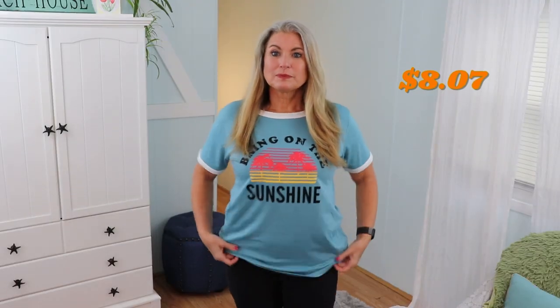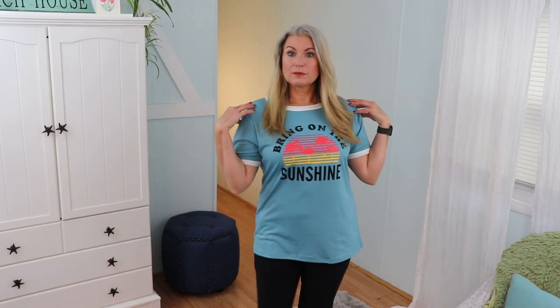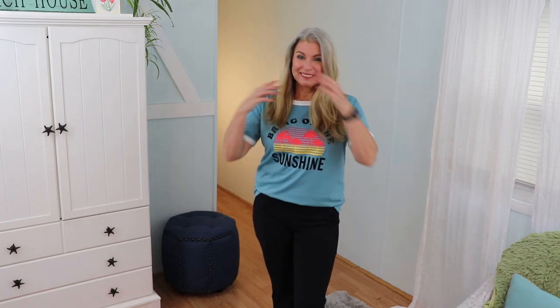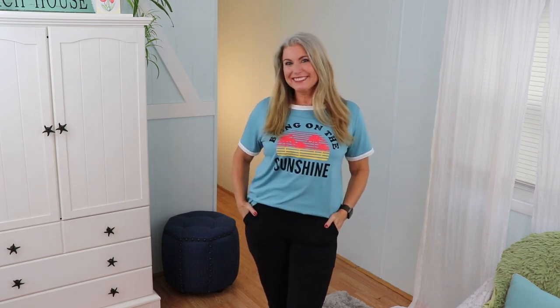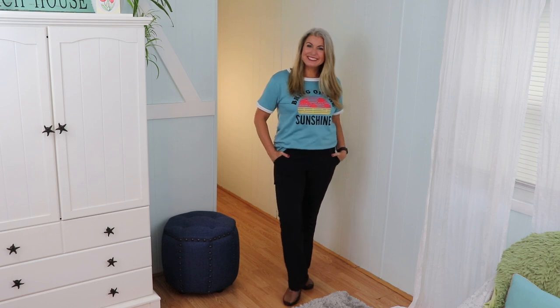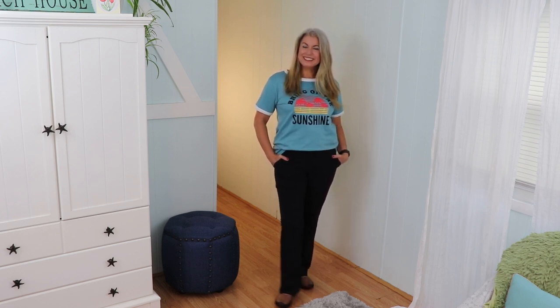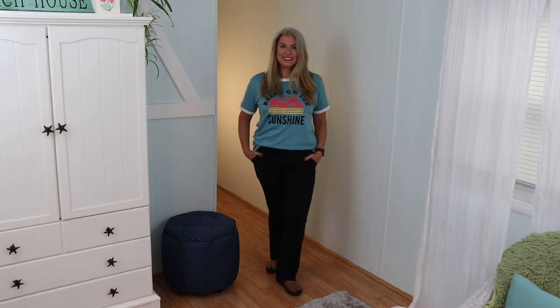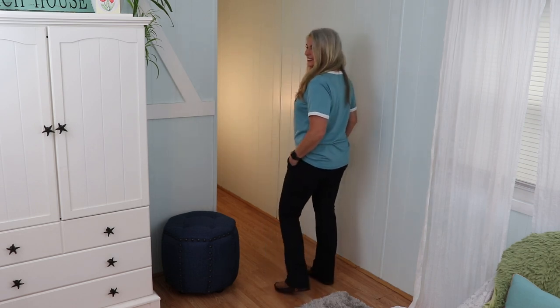In my recent video about airport travel outfits, I talked about my challenges trying to find graphic t-shirts. Well, luckily Temu has a few different ones, so I picked this one and it is so soft. I love the scoop neck and the graphic — it's very retro, feels very 1980s. I wore it with my magic pants. Now, I ordered everything in large because I was concerned they might run small, and most items fit me well as a large even though I'm usually a medium. With this graphic t-shirt though, I would probably size down to a medium.